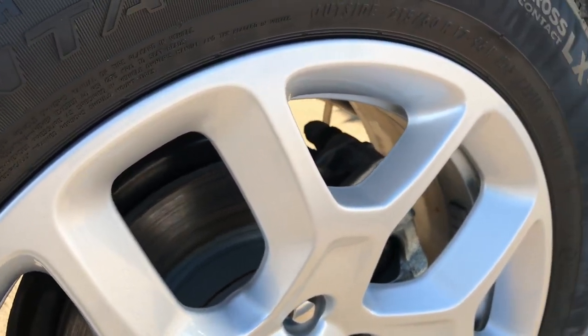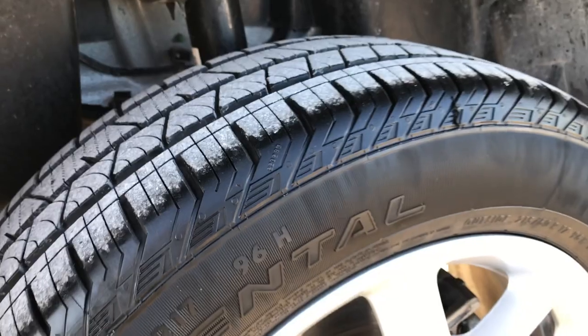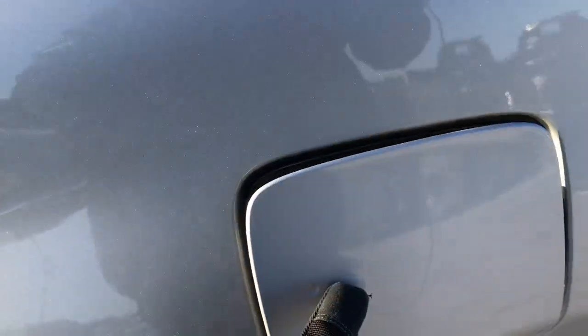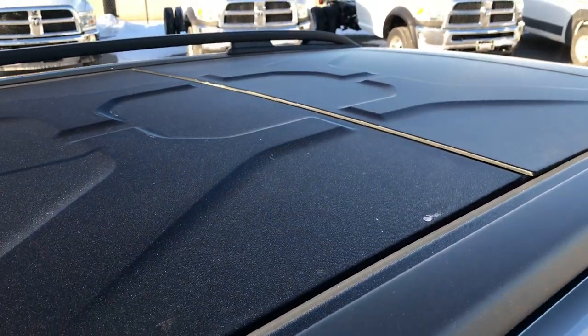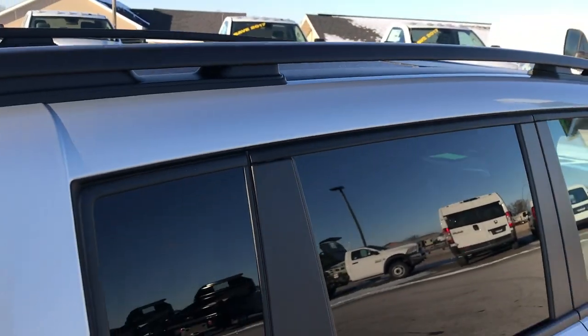This is definitely the best way to see the vehicle if you can't make it in person — it's like you're right here looking at the vehicle with me if you have the HD on. We shoot all of our videos in 1080p, so turn it on HD right now if you can. It has the capless fuel fill, which is a really nice feature. This one has the Power MySky roof, so both of these panels do come off and stow in the back.